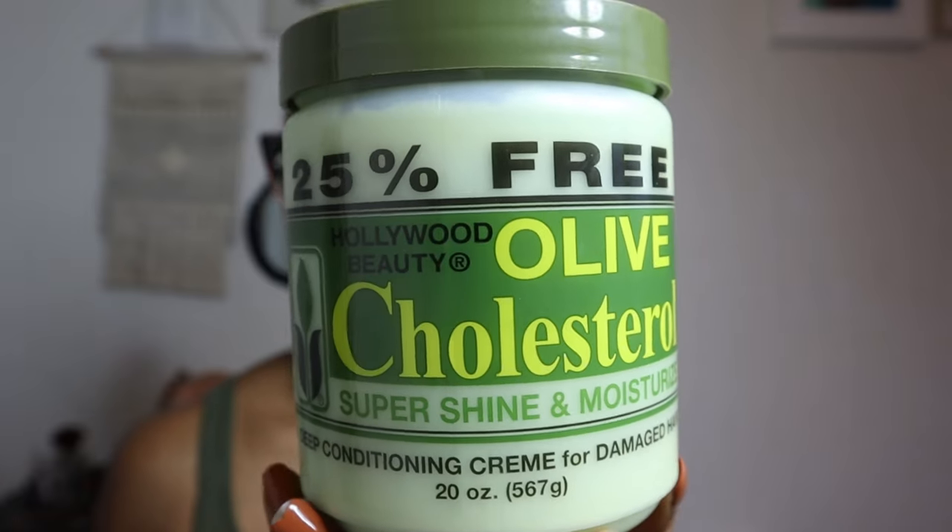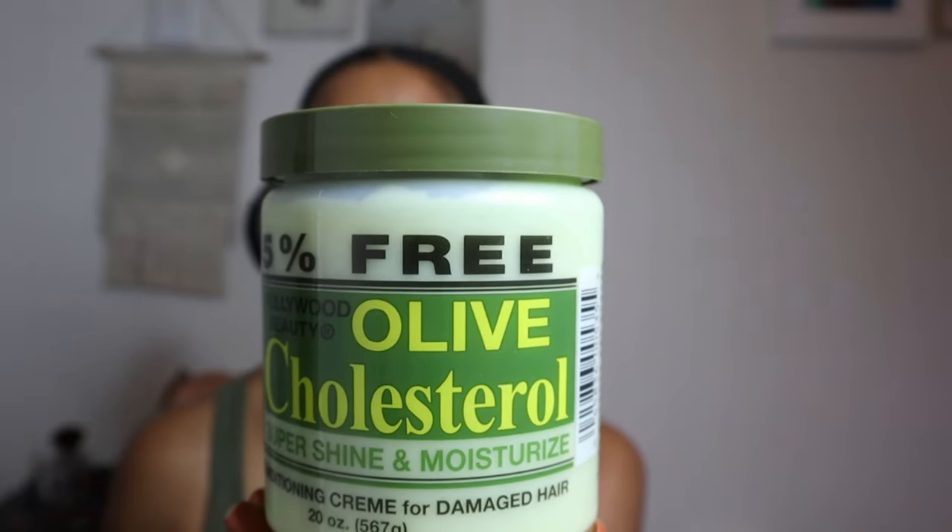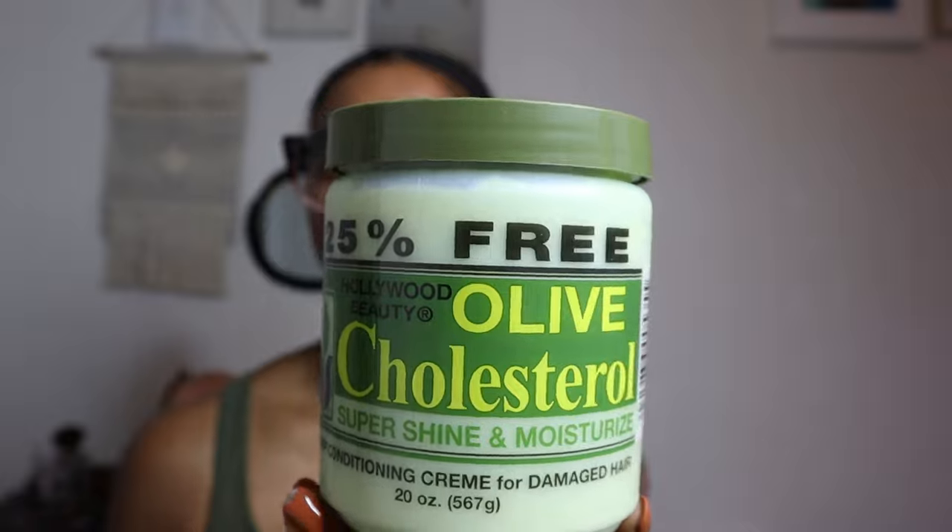In the meantime, I picked up this — it's olive cholesterol super shine and moisture, a deep conditioning cream for damaged hair from the Hollywood Beauty line. I was reading about the difference: protein strengthens your hair and puts moisture and protein back into it, whereas cholesterol softens your hair and gives it shine and moisture.